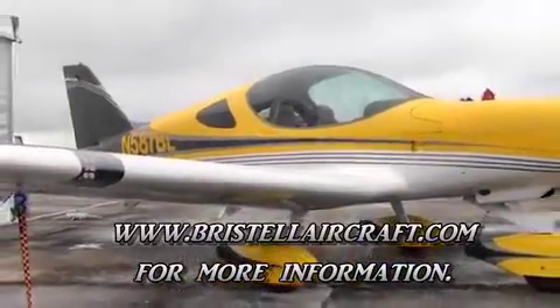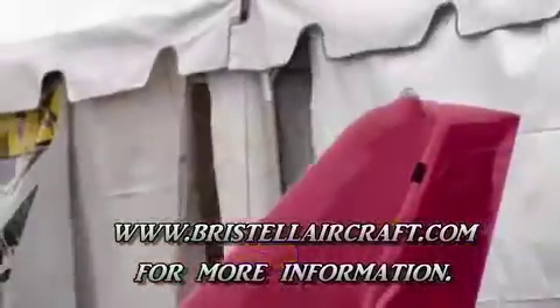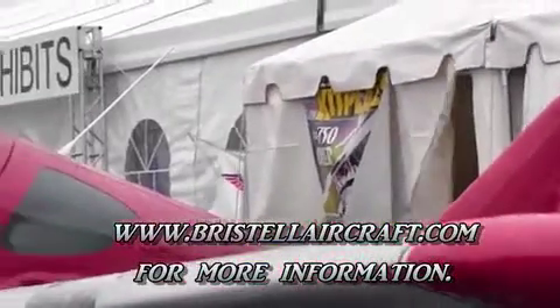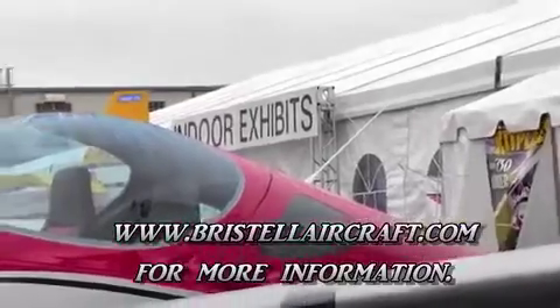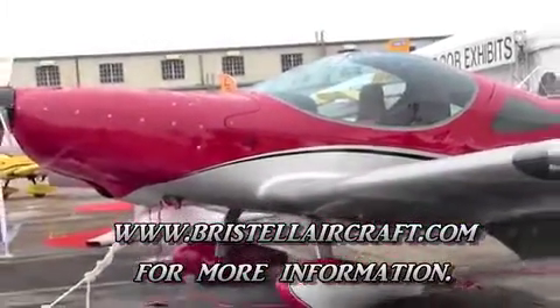To learn more about Bristel aircraft, visit www.bristelaircraft.com or stop by booth 268 in Oshkosh at AirVenture. This is Lou Mancuso, the Landing Doctor, wishing you safe and happy flying.